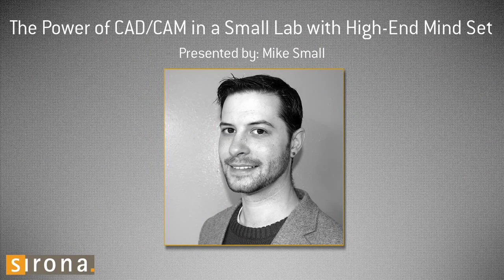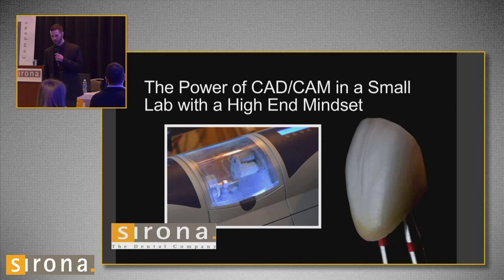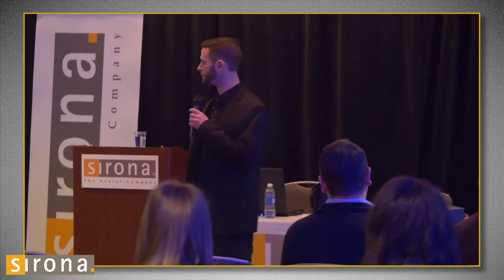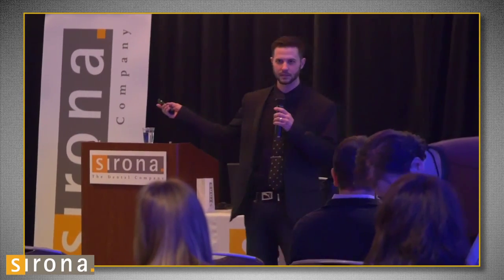We're gonna get started here now. Welcome to the Power of CAD-CAM in a Small Lab with a High-End Mindset. My name is Mike Small. I own a one-man dental lab where I fabricate crown and bridge restorations with a strong emphasis on the aesthetic side of things. It's my belief that just because you have a CAD-CAM system in your laboratory does not mean that you have to become a robot. Today I'm going to explain a little bit about my philosophies of CAD-CAM and how it fits in with a high-end mindset.